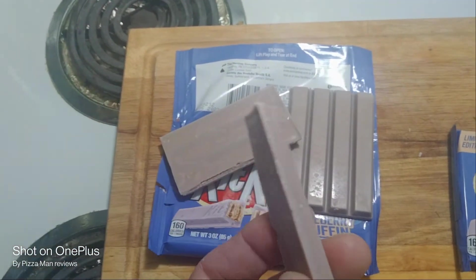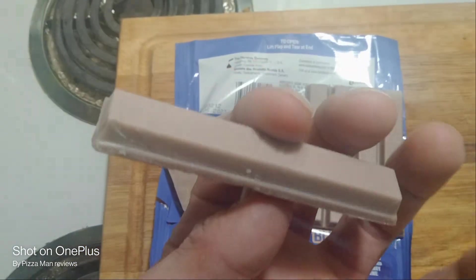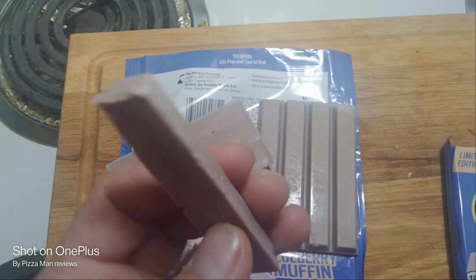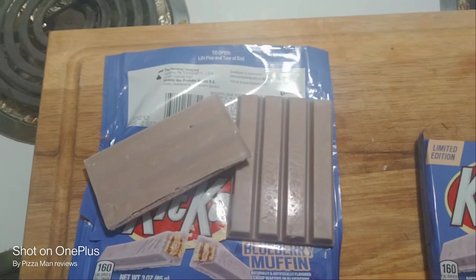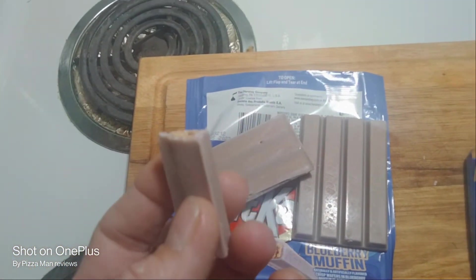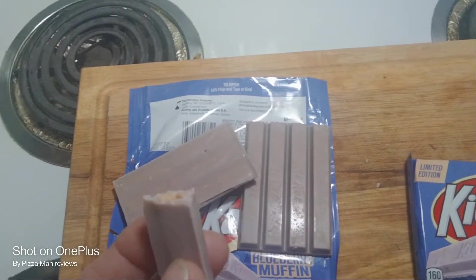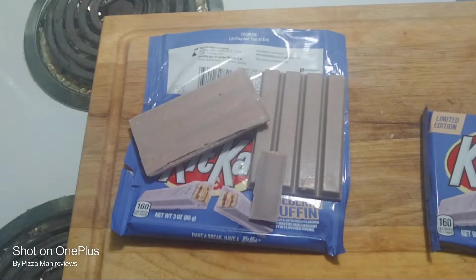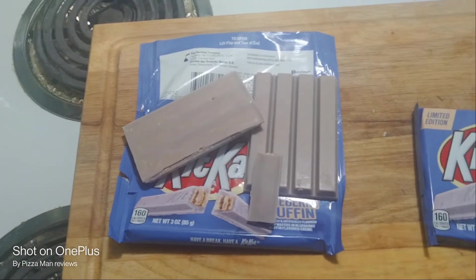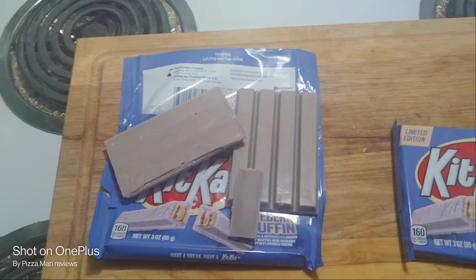It's got kind of a gray-tan color here. Let's take a bite. Mmm. The flavor is really good. I've always been a fan of Kit Kat candy bars pretty much all my life.